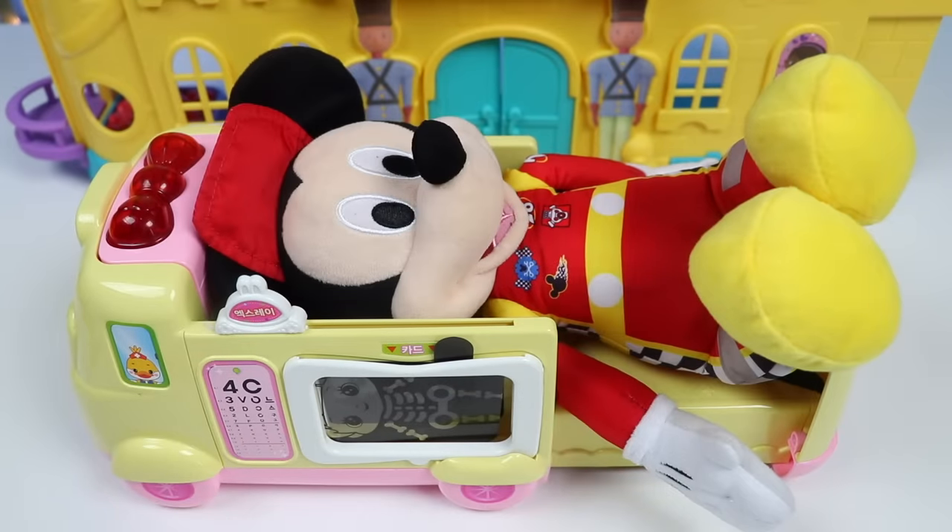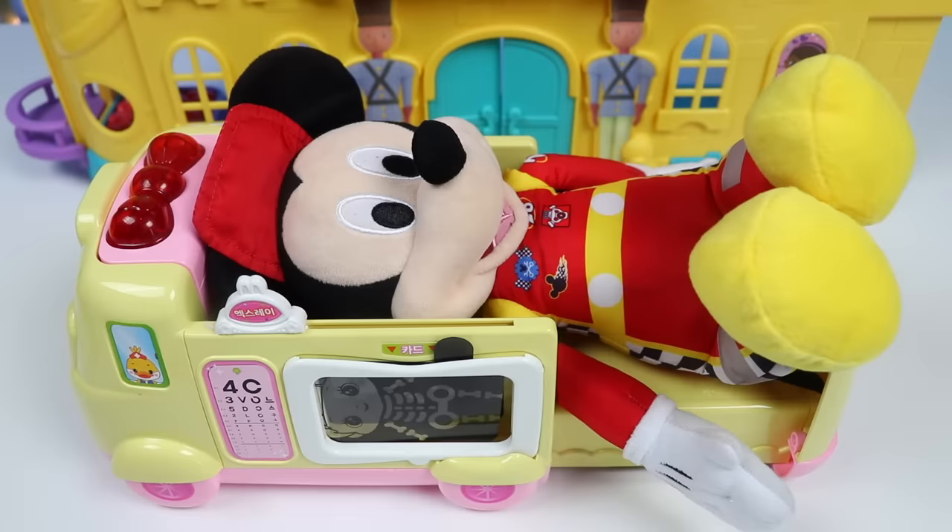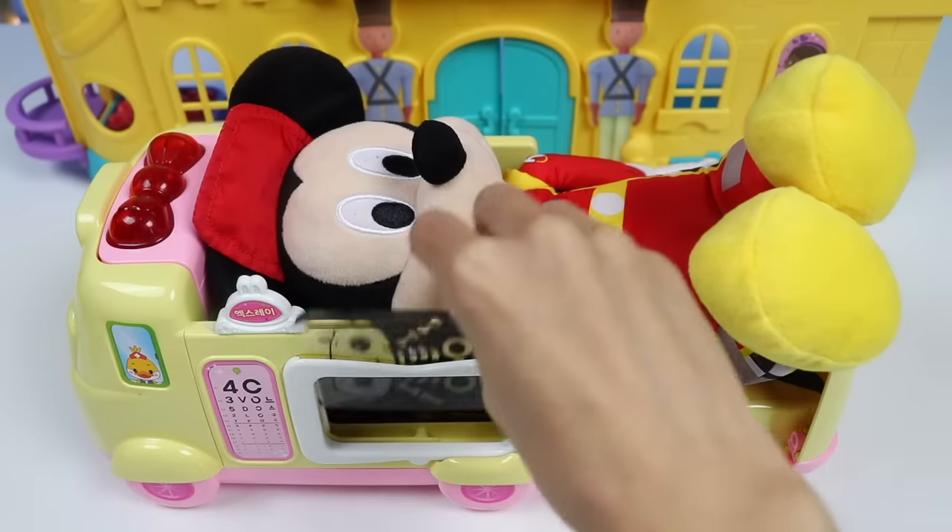Alright Mickey, it's time for your x-ray to make sure nothing's broken. Stay really, really still for me. I'm going to do a scan and take some pictures. There, all done. Now let's take a look.